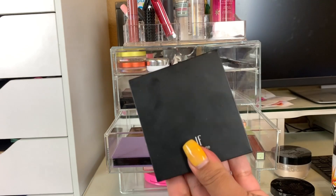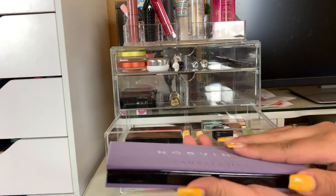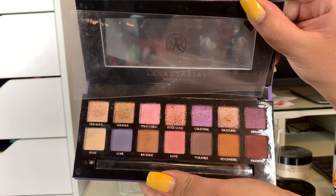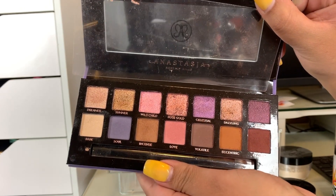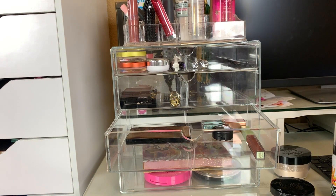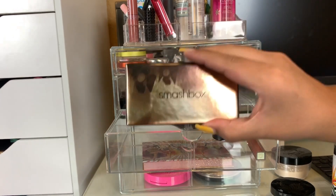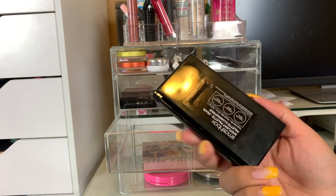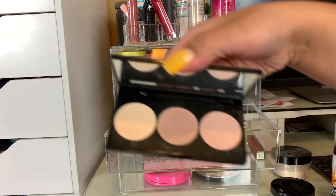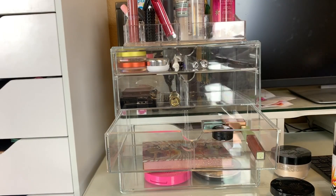I also used the Norvina palette a lot, especially the shimmer shades. I love the shimmers in here, but the matte shades are kind of blah — I was using the Morphe palette for matte shades and the Norvina for the shimmers. And then I did use the Smashbox Times KC Home Spotlight Palette in Pearl. I like it, I'm not in love with it, but I think it's pretty. We're going to put that away as well.